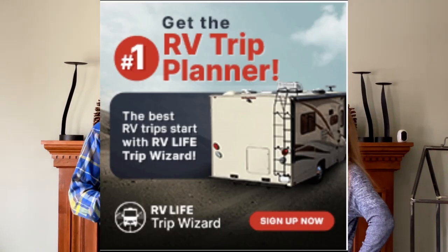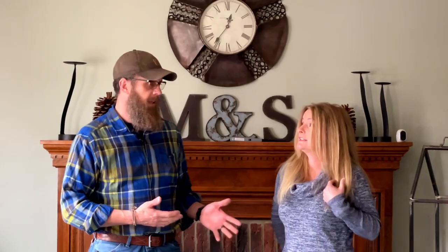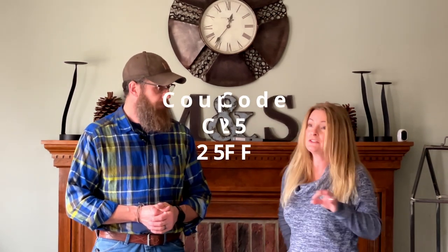Number nine is RV Trip Wizard. It's not a physical gift — it's a subscription, and it's a gift I bought for myself. It just makes trip planning so much easier. We'll put a link in the description, but basically you can put in where you're going, map places along the way, look up campground reviews, get your fuel costs by entering your miles per gallon, estimate total trip costs with campground fees, and figure out waypoints throughout your trip. It's a really helpful tool.